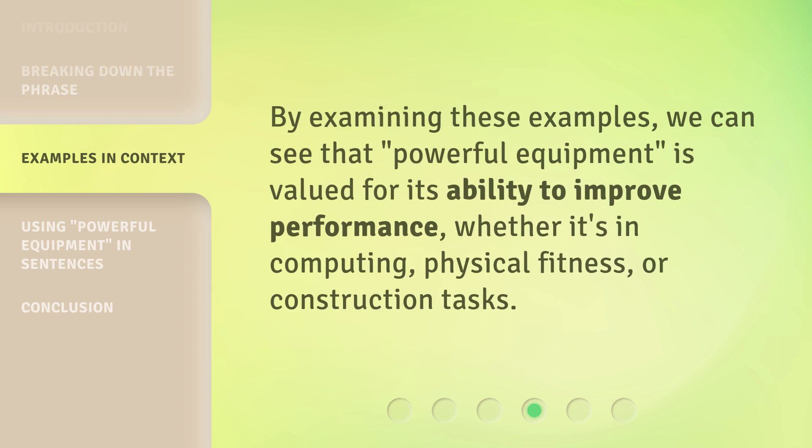By examining these examples, we can see that 'powerful equipment' is valued for its ability to improve performance, whether it's in computing, physical fitness, or construction tasks.